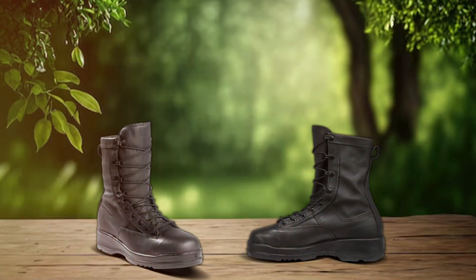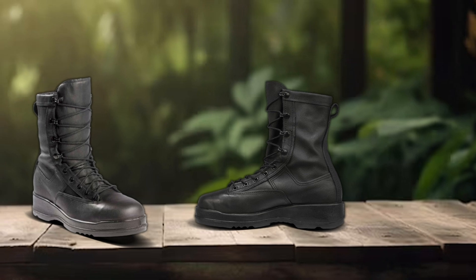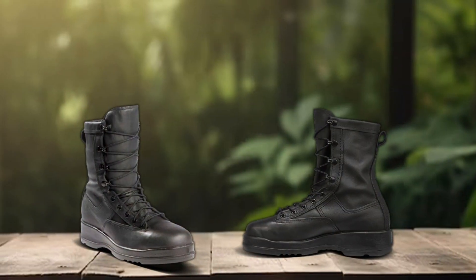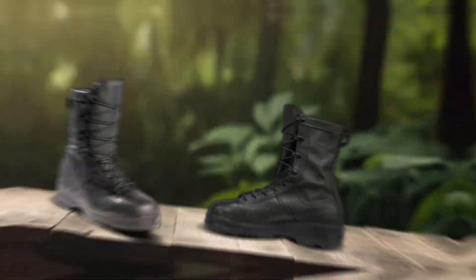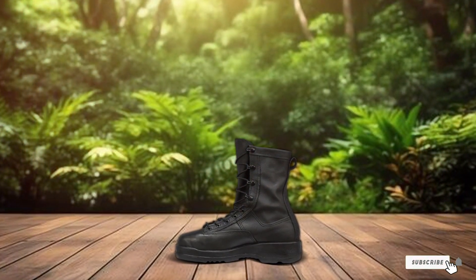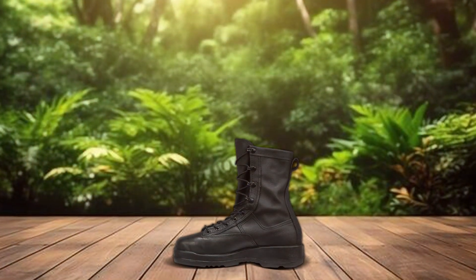Despite their advanced features, these boots offer excellent value for money, making them a smart investment for military personnel and aviation professionals alike. Experience the difference with the Belleville 800 ST8 waterproof steel toe flight and flight deck combat boots, and step into confidence with every stride.